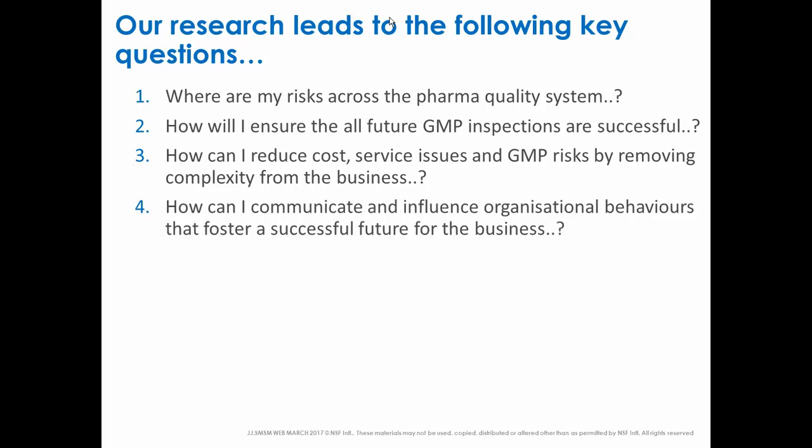The fourth area is: how do I make sure that my team, my subject matter experts, my colleagues, and my line managers all have the organizational behaviors that foster a successful future? How do we work together as a team, respect each other, hold each other to account, and define best practice across all our roles so that in combination we have a world-class team? How do we develop expertise in that team and continue to grow? Because the moment we stop growing as human beings, we go into stasis and ultimately into decline. We have to continually reinvent ourselves and our perspectives, looking at things through different lenses.